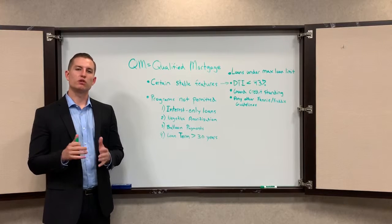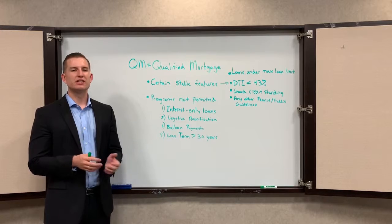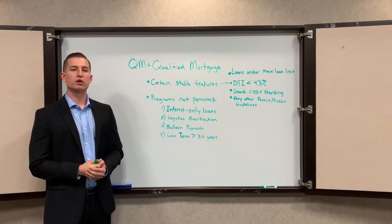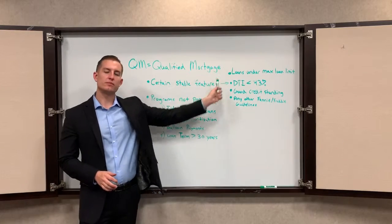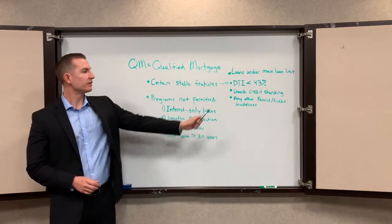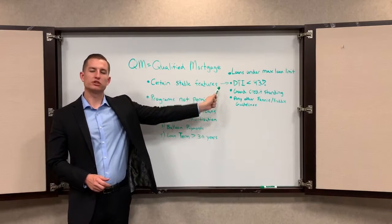I want to talk to you today about a thing called a qualified mortgage, or a QM. A qualified mortgage is just a category of loans that have certain stable features to help ensure that borrowers can make their payment and afford their payment. Features like the loan being under the maximum loan limit for the area, and the borrower's debt-to-income ratio being less than 43%, and that the borrower is in good credit standing.